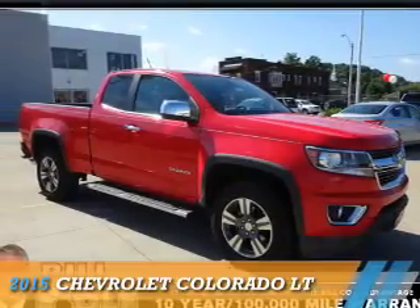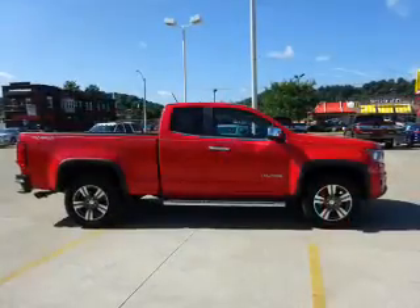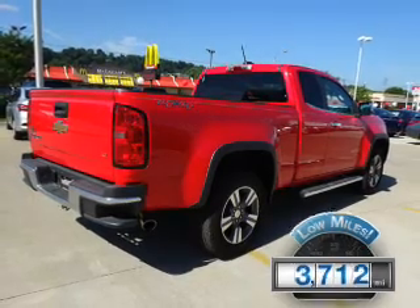Presenting the 2015 Chevrolet Colorado. It's powered by 4-wheel drive and a 2.5-liter 4-cylinder engine. With fewer than 4,000 miles, this vehicle is like new.